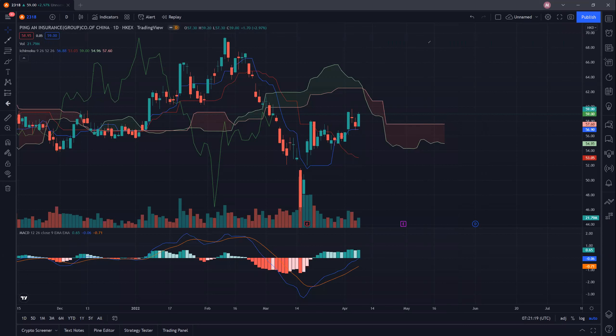Next week, what we want to see is this 58.15 here — previous resistance turning to support. What we do not want to see is 58.15 breaking down, as that would potentially make it just a fake breakout. We want to see continuation; we want to see buyers coming back to support this 58.15, so this previous resistance must turn into support on the way down.